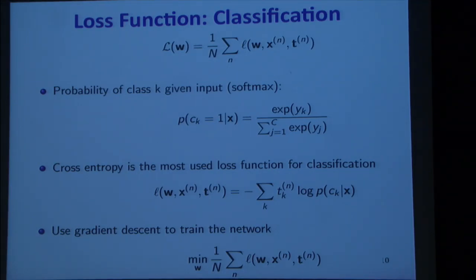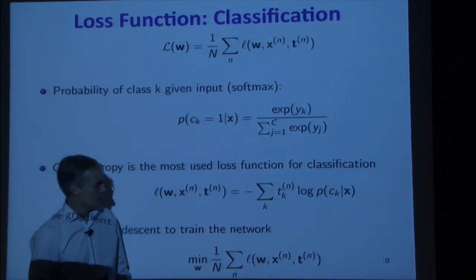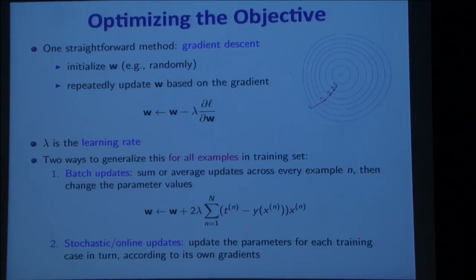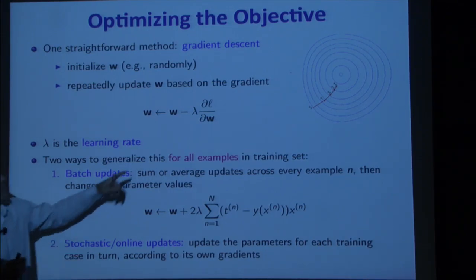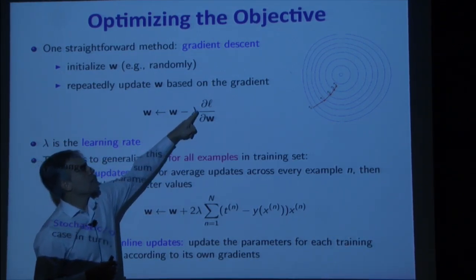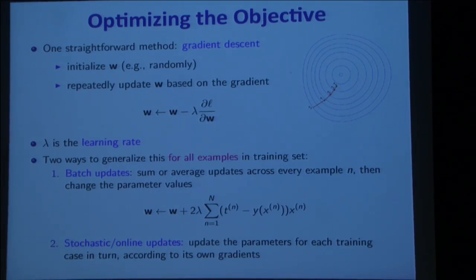Now, how do we optimize this? We use gradient descent. The aim is to find the weights w that minimize our empirical error. You initialize w randomly, then repeatedly update w by going downhill in the loss function — subtracting a step in the direction given by the gradient of L with respect to w: taking the partial derivative of L with respect to every parameter w_i. Lambda is the learning rate, controlling the step size.